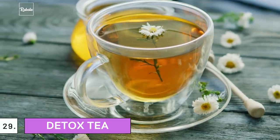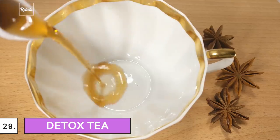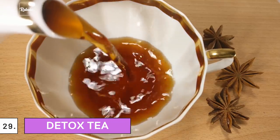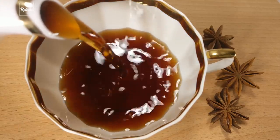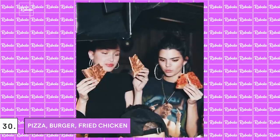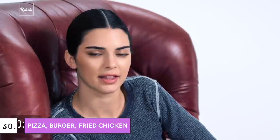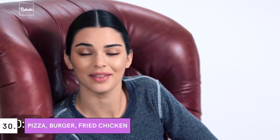29. Detox Tea: Jenner is a fan of detox tea, especially Kusmi Detox Tea. She claims she sometimes has 12 cups of detox tea a day. 30. Pizza, Burgers, and Fried Chicken: On days when she didn't feel like eating healthy foods, she went for pizza, or a burger, or any other unhealthy foods — she loves everything. Just keep in mind, this should be an occasional thing, not your main menu.